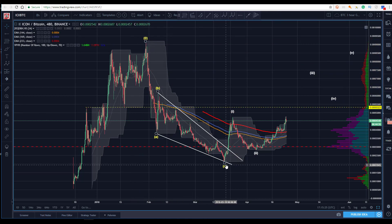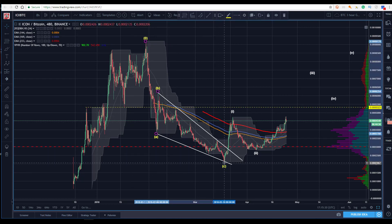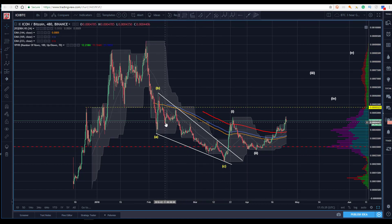So coming off of this low here, we can see there's good subdivision. Likely we finished this with an impulsive wave: one, two, three, four, five.